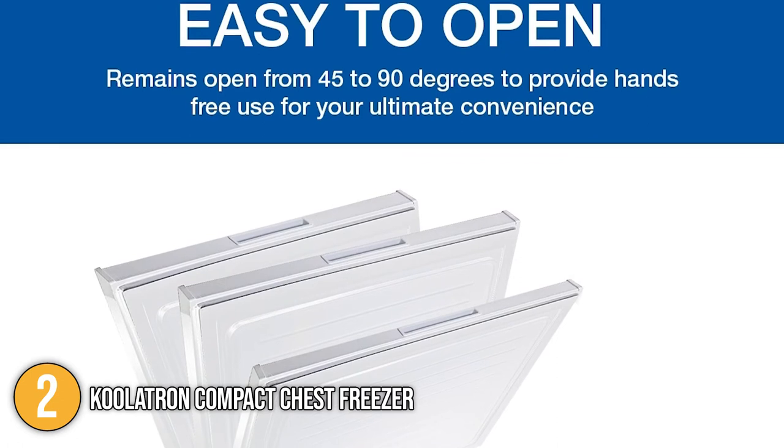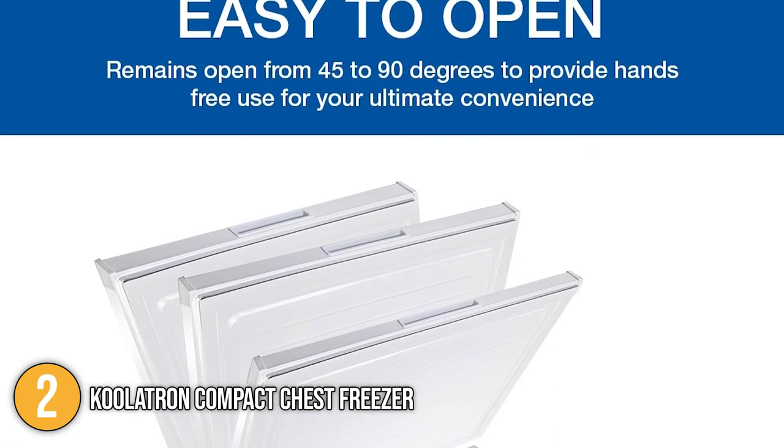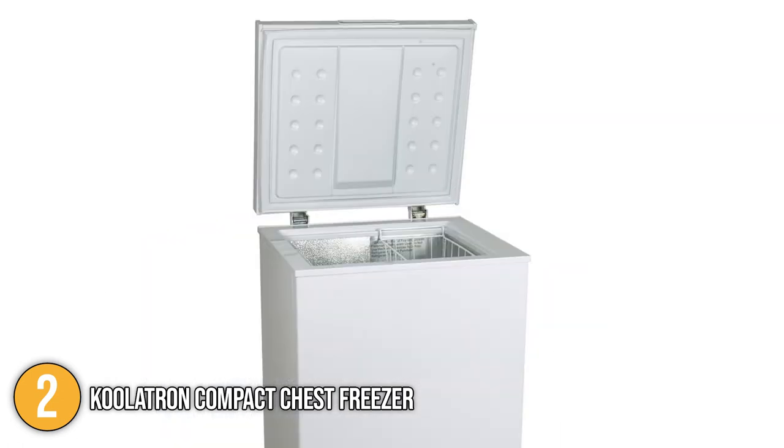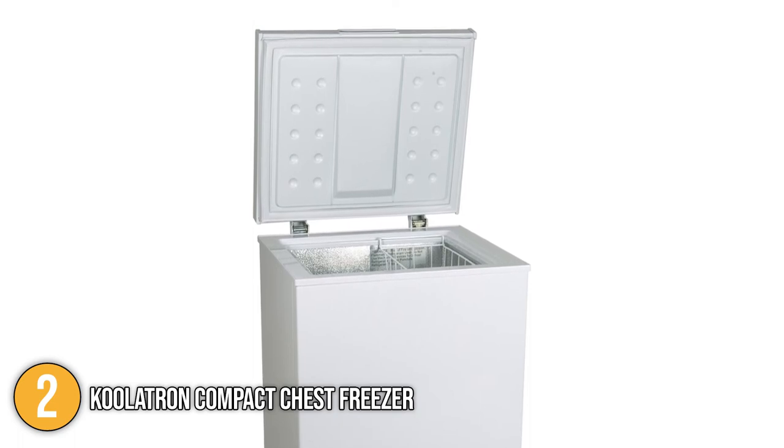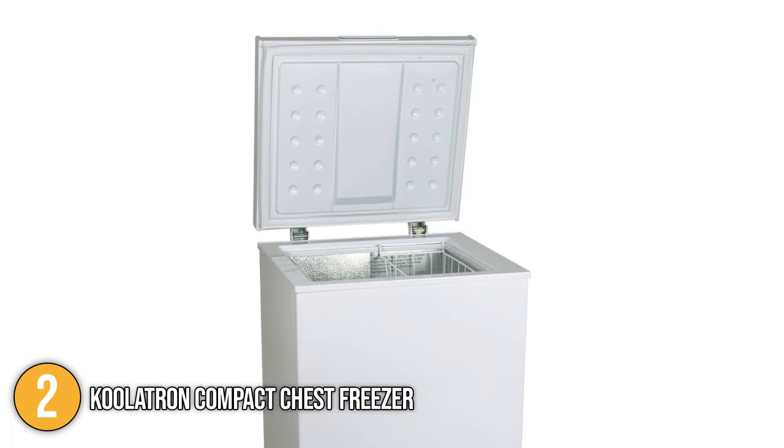The Coolatron Compact Freezer has incredible features such as its efficient compressor technology, CFC-free coolant, auto holder hinges, and a compact, energy-efficient design. For all these reasons, it has landed a secure spot at number two on our top five list.